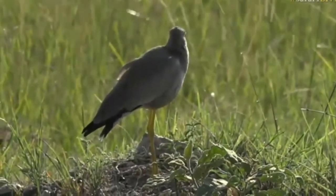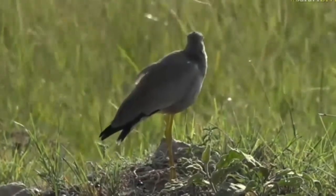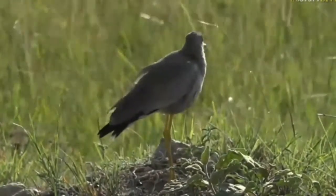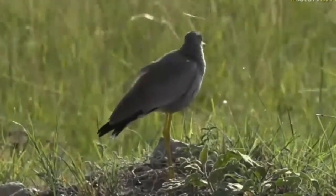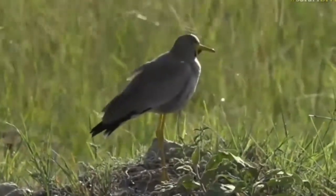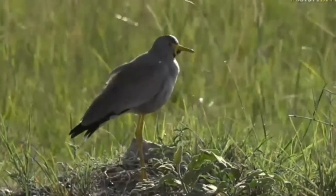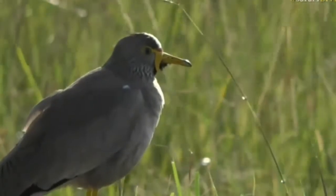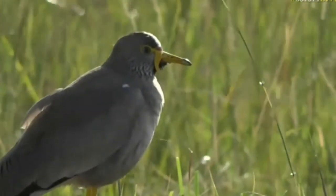A lapwing that I think for many of you may be a new addition to your bird lists — a wattled lapwing. And once this one turns its head, you'll be able to see where it gets its name: the wattled lapwing, based around the wattles at the base of its beak. Quite a peculiar looking bird.